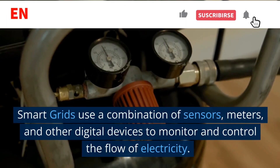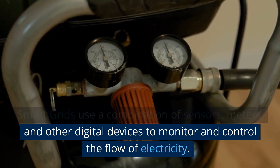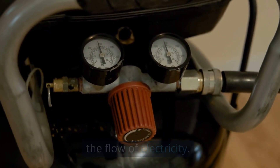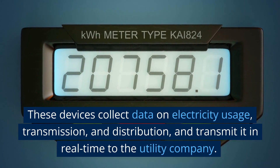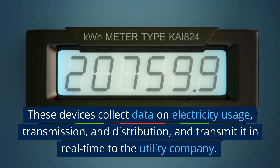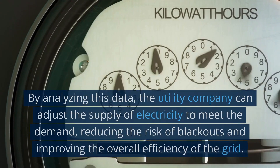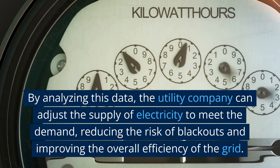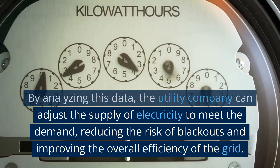Smart grids use a combination of sensors, meters, and other digital devices to monitor and control the flow of electricity. These devices collect data on electricity usage, transmission, and distribution, and transmit it in real time to the utility company. By analyzing this data, the utility company can adjust the supply of electricity to meet the demand.